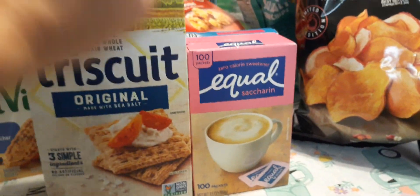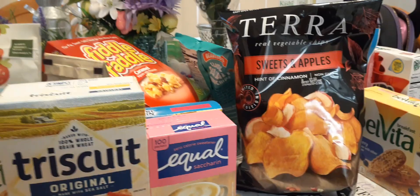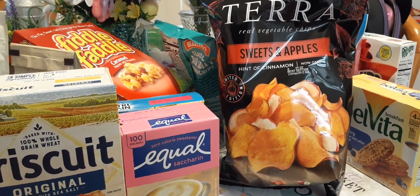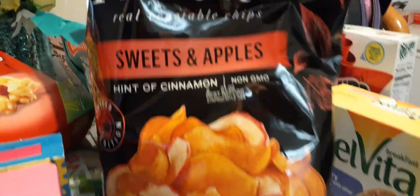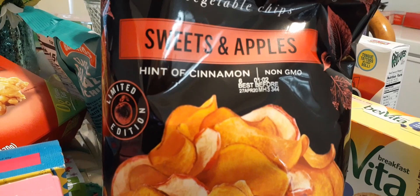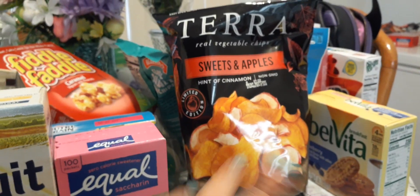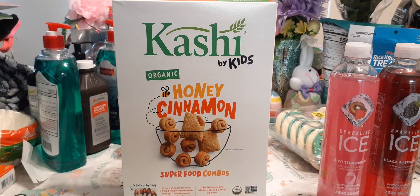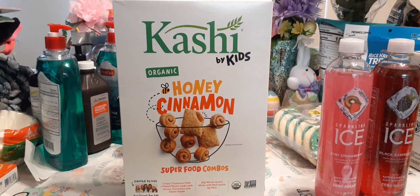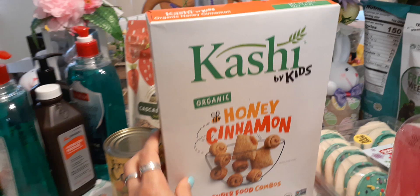I needed some more Equal for my coffee — 100 packets. I love Equal in my coffee. Another Crystal favorite: Terra real vegetable chips, sweet apples with a hint of cinnamon — oh my gosh, these are so good! Non-GMO, best before April 27th, 2020. By far my favorite thing Terra makes. I also picked up Kashi by Kids organic honey cinnamon superfood combos cereal — looks like little cinnamon buns, 99 cents, expiration May 10th, 2020.